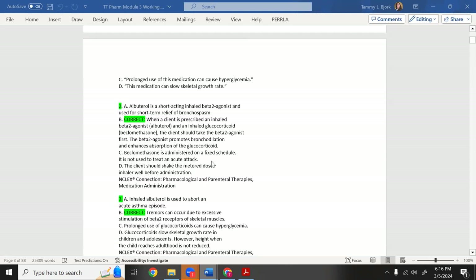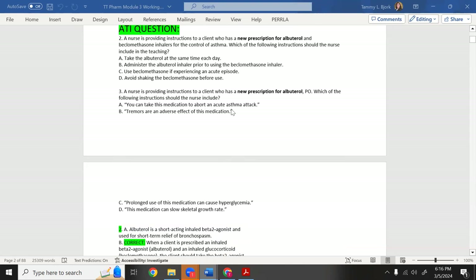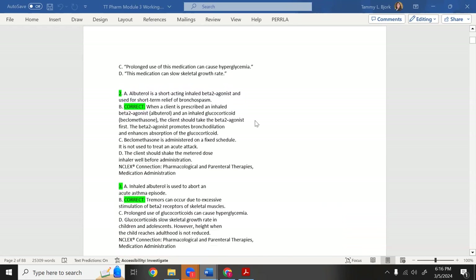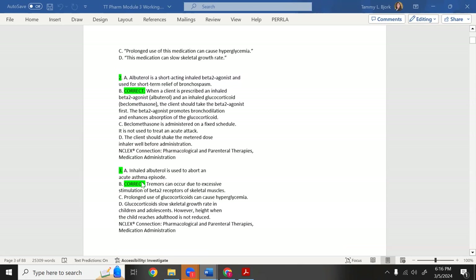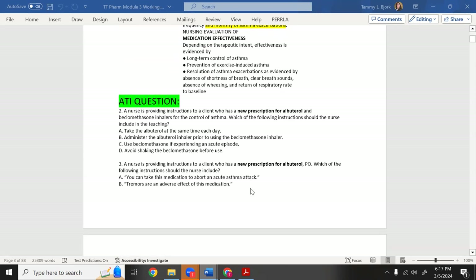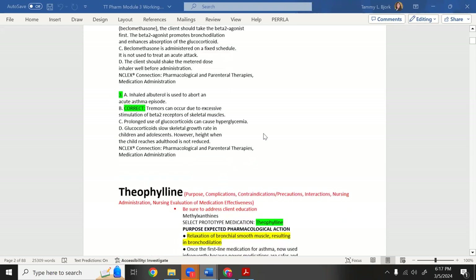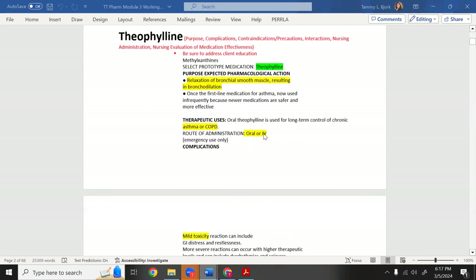When you take albuterol as a pill, it passes through the body and causes more systemic tremors than the inhaled form. Now, theophylline — I call him 'Theo' — is a powerful bronchodilator but longer-acting; it's not quick. It relaxes bronchial smooth muscle resulting in bronchodilation. You need to educate patients carefully because this drug is powerful and can become toxic.